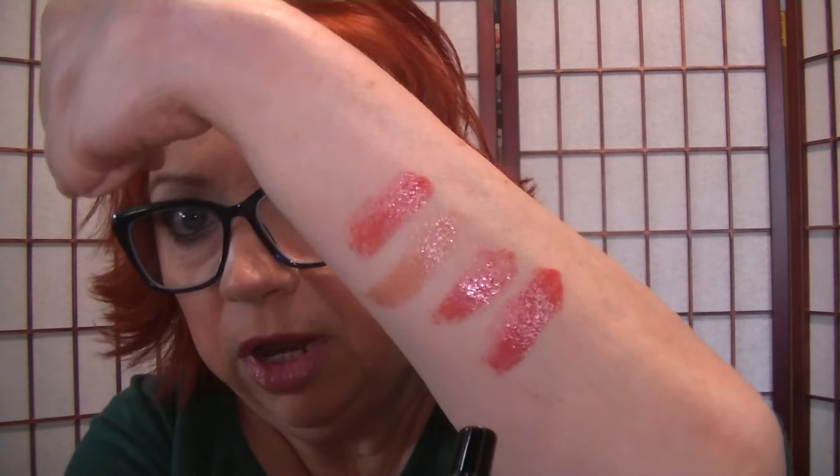The next one is called Secret Crush, and I know this is a red one because I wore it the other day. The one that's not available is Rendezvous. So this one I wore the other day — I think I had too much on, it was kind of gathering, but that's my fault because I clicked up too much. This one is called Secret Crush, and it's a red with good color payoff. And they're so shiny and melty — you can see just from touching my skin how shiny and melty it got.